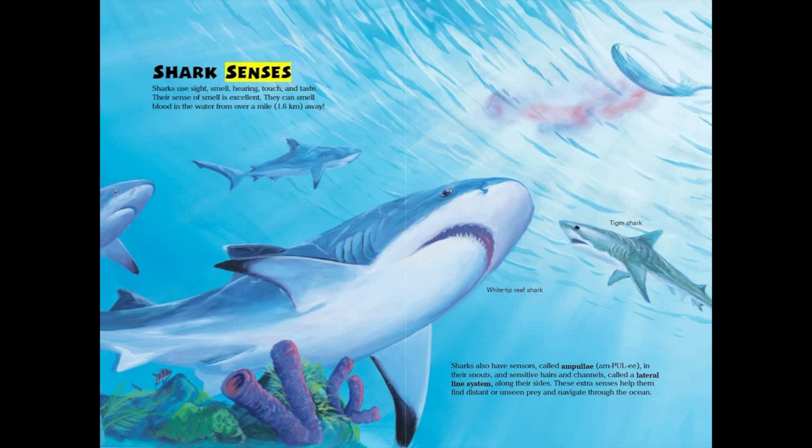Sharks' senses. Sharks use sight, smell, hearing, touch, and taste. Their sense of smell is excellent. They can smell blood in the water from over a mile, or 1.6 kilometers away.